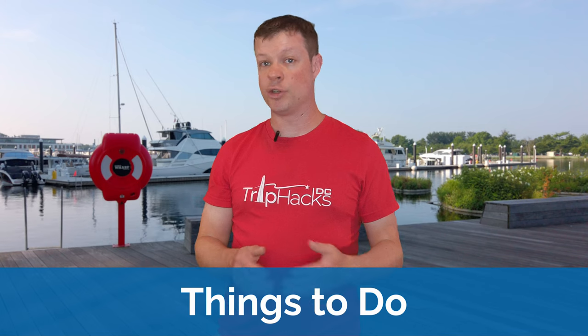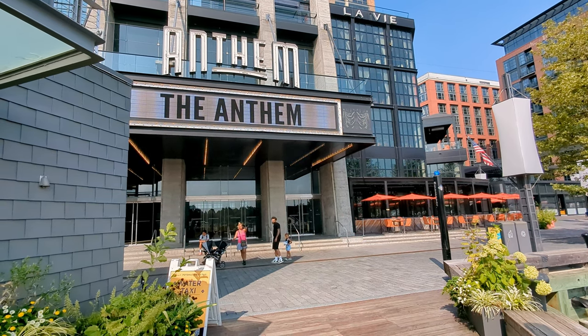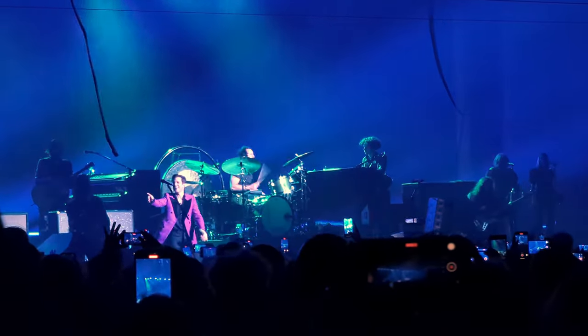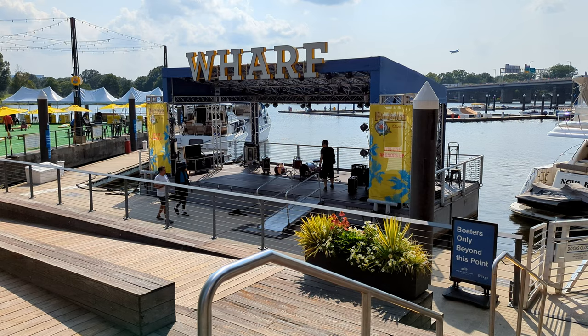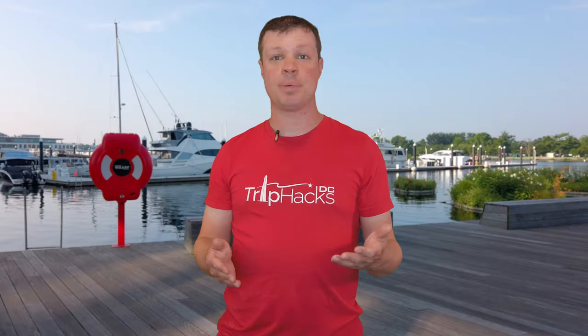Now let's talk about what there is to do once you get to The Wharf. I think for many people, the main reason that you come to this area is to listen to live music. The Anthem is what I would call the big theater at The Wharf — it can host up to 6,000 concertgoers, where you can see performers like the Foo Fighters, Billie Eilish, or Morrissey. Artists that can fill up and sell out a big venue, but maybe not big enough for an NFL stadium. The two smaller venues at The Wharf are Pearl Street Warehouse and Union Stage — you might not find huge acts at these stages, but you can still listen to some awesome music. Over the summer, you'll also find free outdoor concerts here, with music ranging from jazz to go-go to pop cover bands.